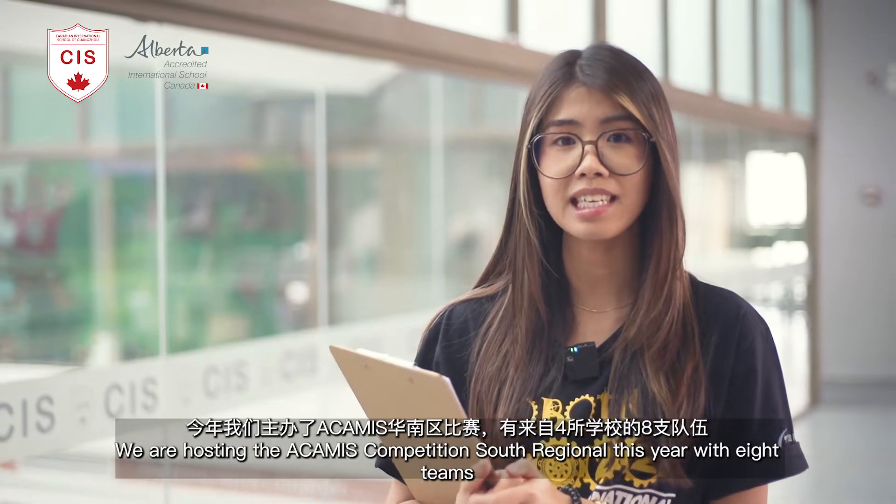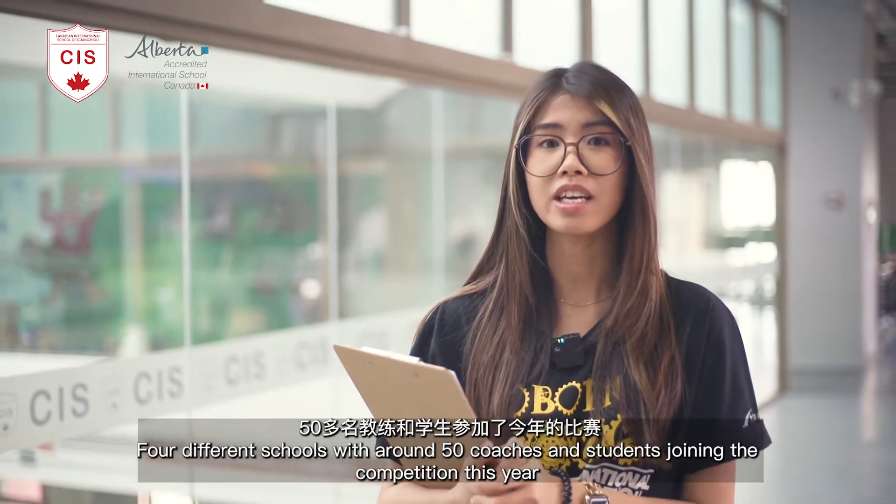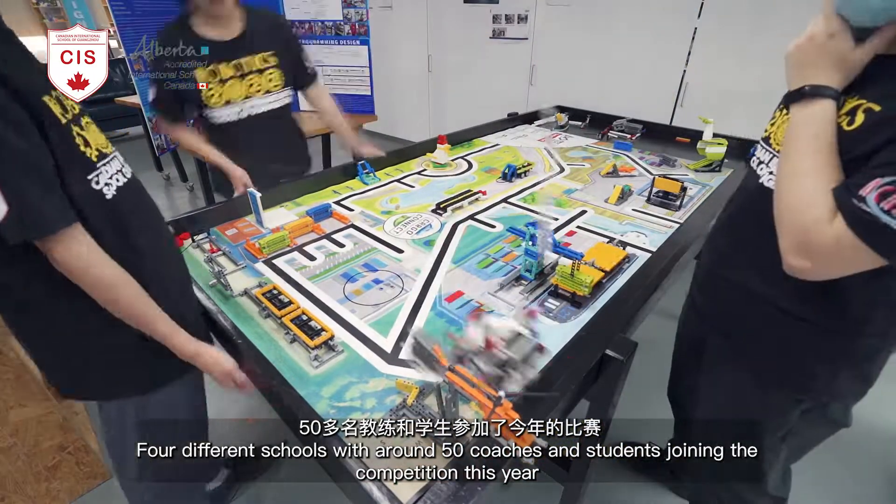We are hosting the ECMAS competition this year with eight teams from four different schools, and around 50 coaches and students joining the competition this year.